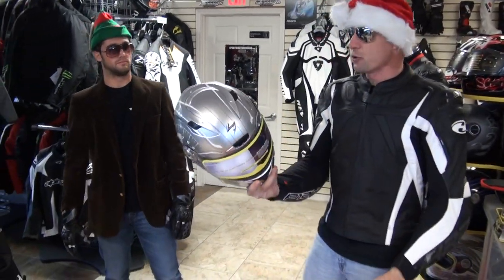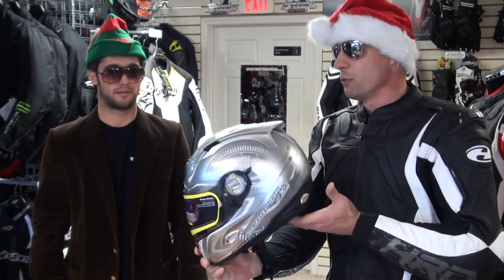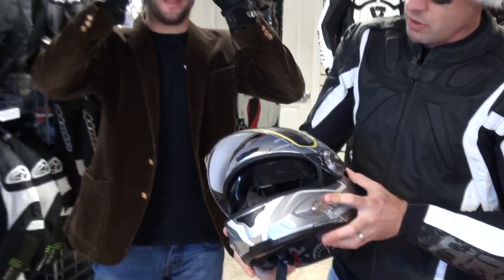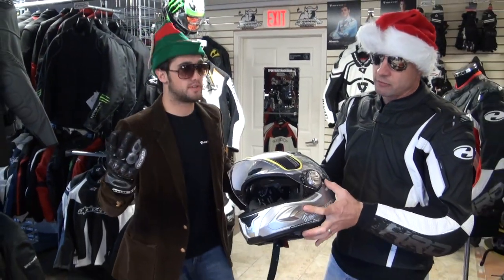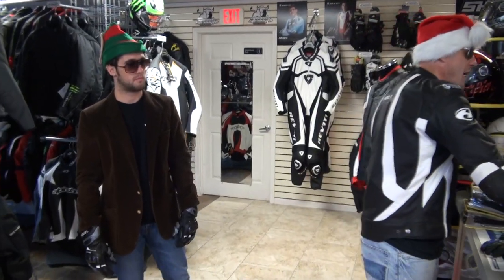Scorpion EXO 1000 helmets — the retail on these things when they came out was like $350. We've got a drop-down visor in the shield, and if you don't want to go home, buy some bad mamma-jamma shades — just drop it down like so. Pump-up cheek pads. This is a good helmet. We have EXO 1000 in stock ready to deliver at $199.95 — solid black, matte black, and RPM graphics. Check the website, we show inventory live. $199.95 is one hell of a value.